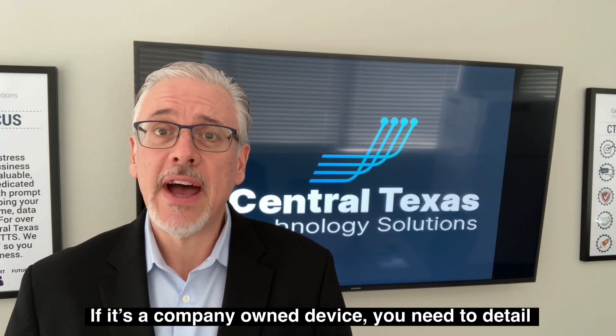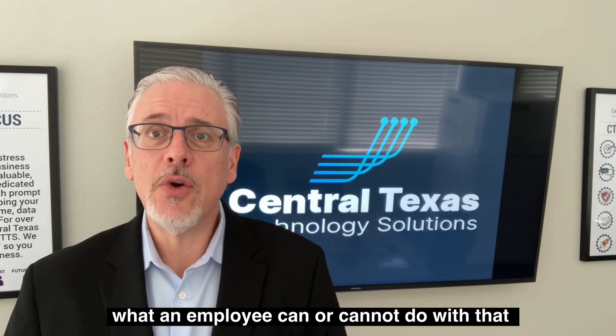If it's a company-owned device, you need to detail what an employee can or cannot do with that device.